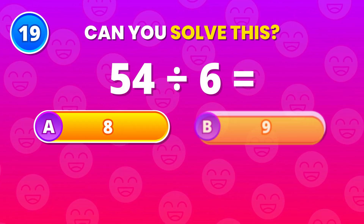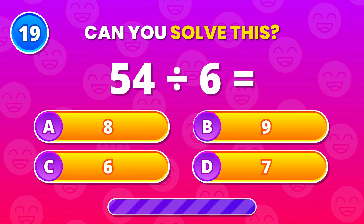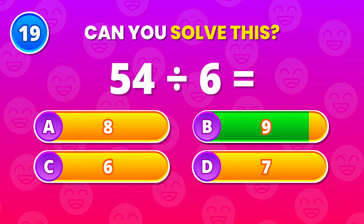One more before the finish. 54 divided by 6. 9 is correct. Solid work.